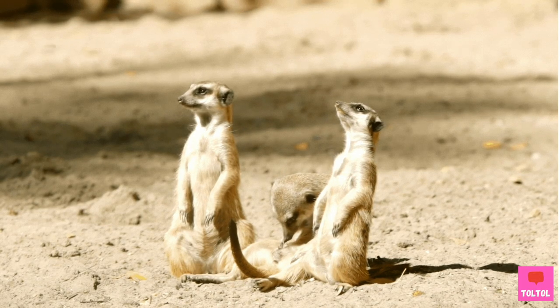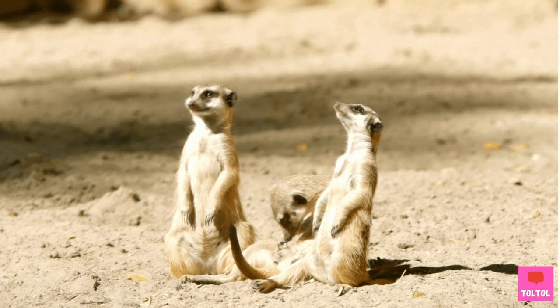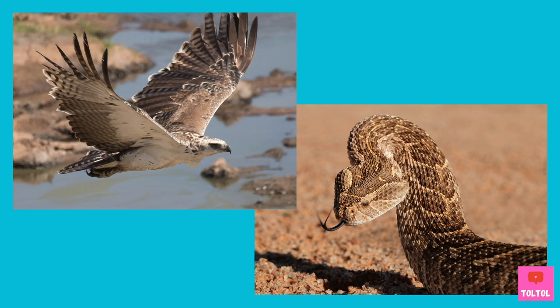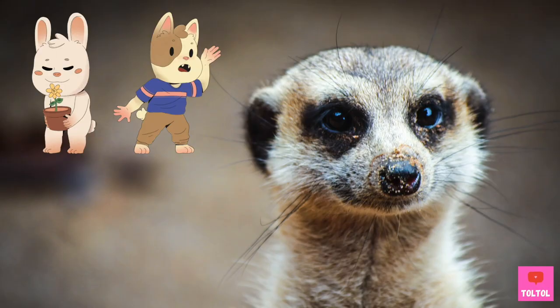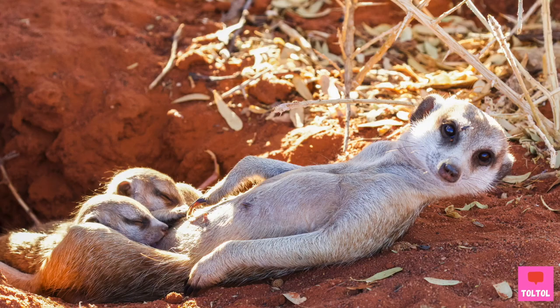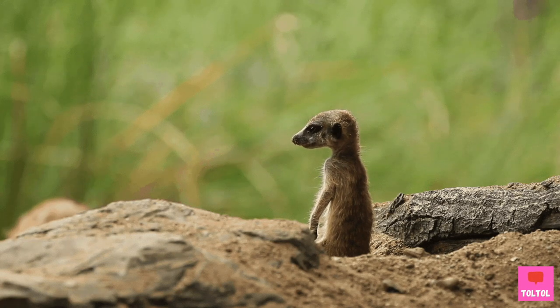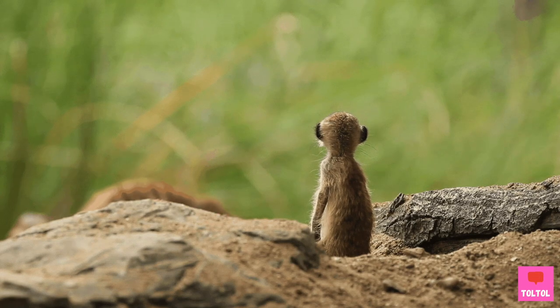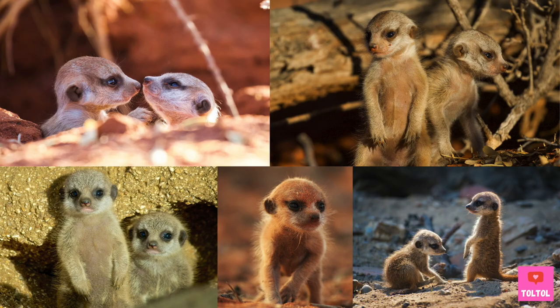Meerkats have very good eye vision and they keep watch for predators such as birds and snakes from far away. They have good sense of smell and hearing too. But interestingly, when meerkat pups are born, they are blind and deaf. It takes about 11 weeks to develop these two senses to the super advanced level. Look at these guys! So cute!